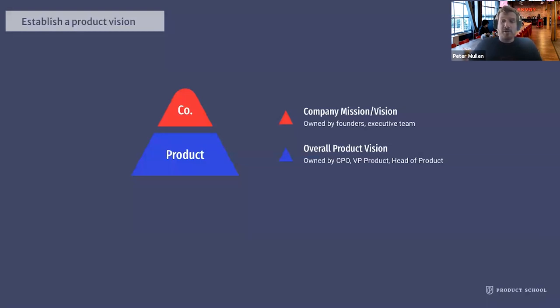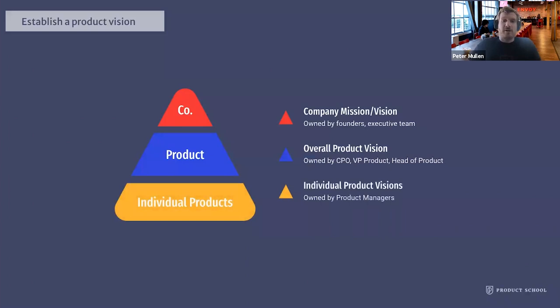Stemming from the overall product vision, as a PM you then want to craft your vision for your individual product scope of work or area of ownership. Whatever you decide to craft for this vision is going to help achieve the overall product vision for the company. This might just be for one product within a product line, a module within a product, or a set of components. By connecting to the overall product vision, you can ensure that your goals and roadmap are aligned with achieving not only the product vision, but the company's mission and vision.